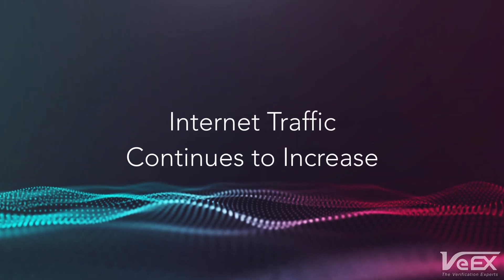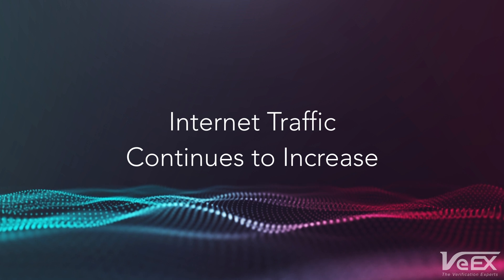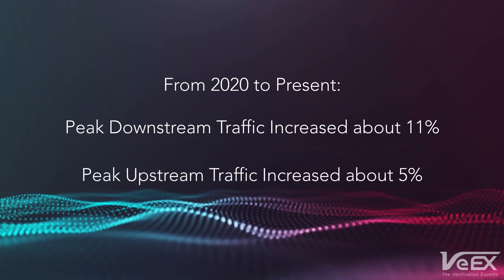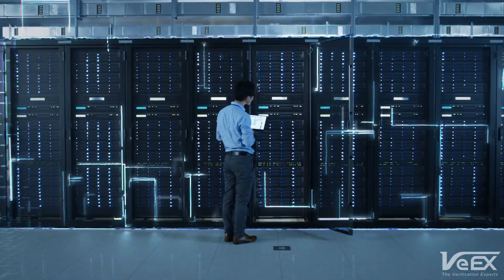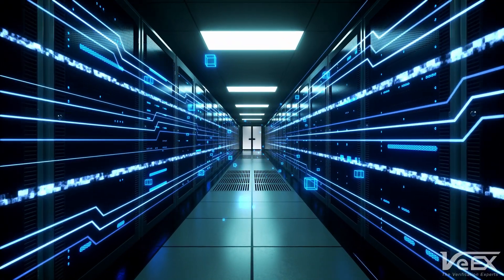As internet traffic continues to increase year over year and new high-speed access technologies get deployed, end users are showing more interest in multi-gigabit services. Delivering these high-speed data services can present some challenges. Service providers must be able to qualify, verify, prove and guarantee their high-speed internet access services in a way that their customers can relate to and understand.